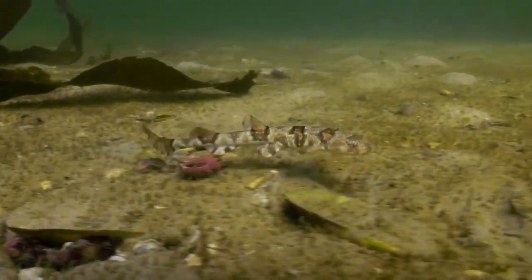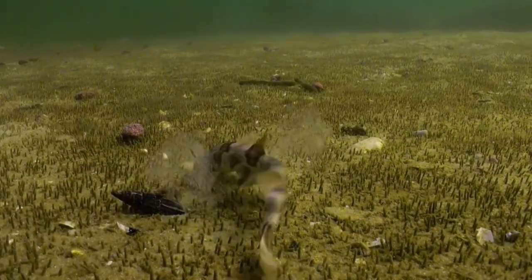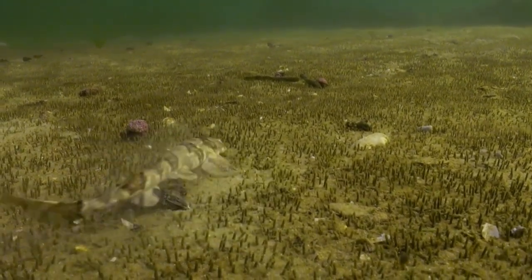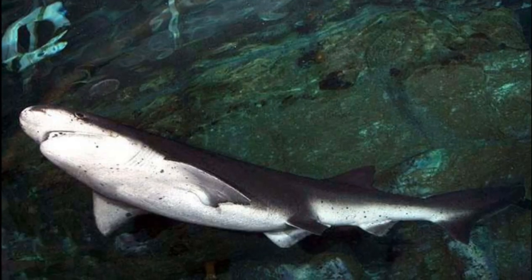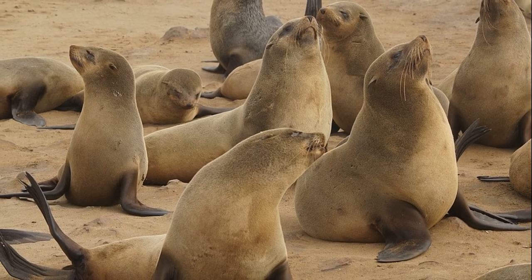They curl up in a ball when caught or threatened. Scientists think this action makes the sharks harder to swallow by predators. Animals like large sharks and fur seals like to prey on Puff Adder Shy Sharks.